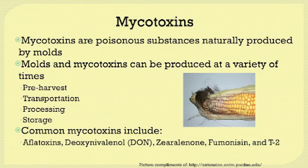There are a wide variety of mycotoxins that are problems with different feedstuffs. Some of the common mycotoxins include aflatoxins, deoxynivalenol — which we refer to as DON — zearalenone, fumonisin, and T-2.